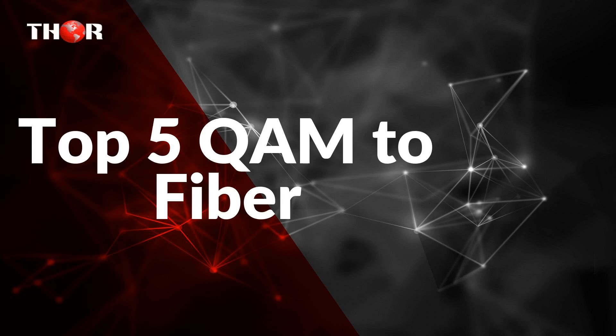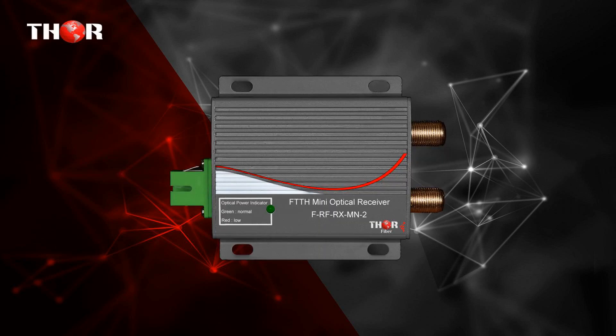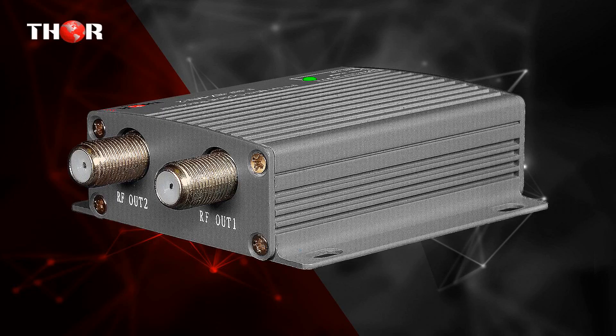THOR Broadcast would like to present our Top 5 QAM to Fiber products. Here we have 5 professional grade quality products. The first one is the THOR Fiber Optical Mini FTTH RF CATV Cable TV Receiver with Dual Coax Output — designed to convert an Optically Modulated Signal to Coax, Electrical CATV RF or QAM, ATSC Signal 45 to 1000 MHz. RF over Fiber Mini Optical Receiver Converter.